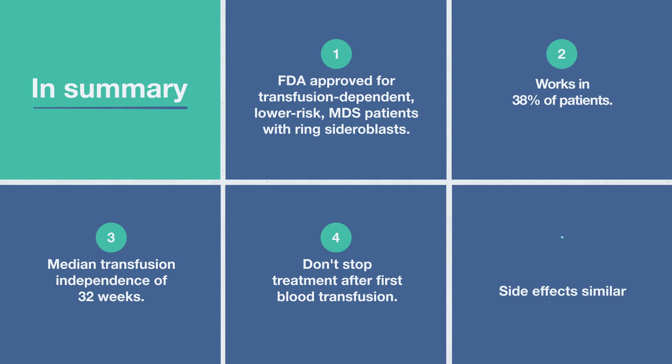As for side effects, they're similar to the MDS condition itself — fatigue, muscle pain, and dizziness.